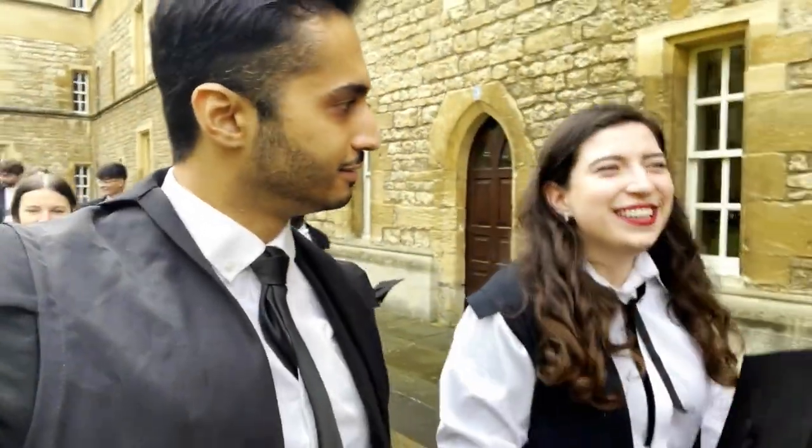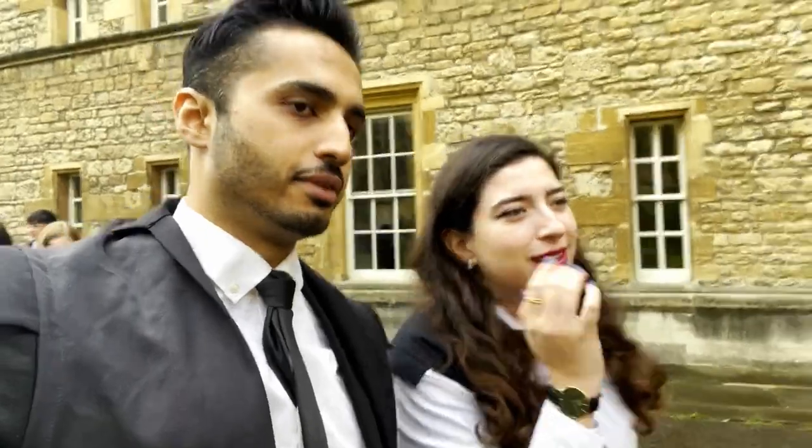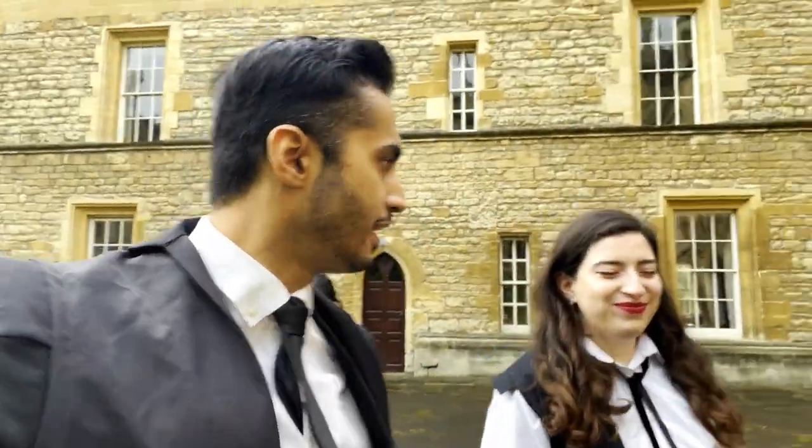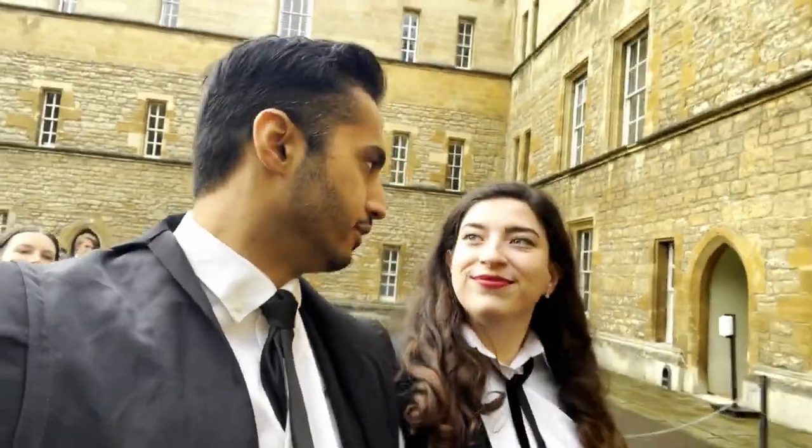When do we wear it? Matriculation. Graduation. Exams. So what is matriculation? What is this day today? It's like the ceremony where they officially enroll you at Oxford. This is the day where we actually become Oxfordians, if that's even a word.